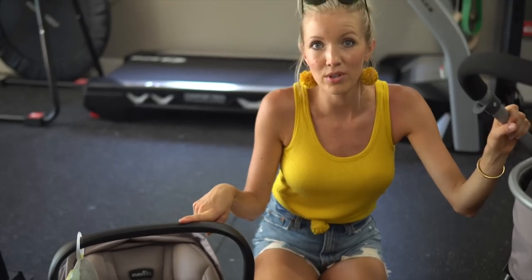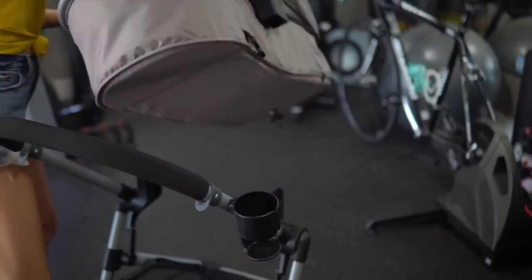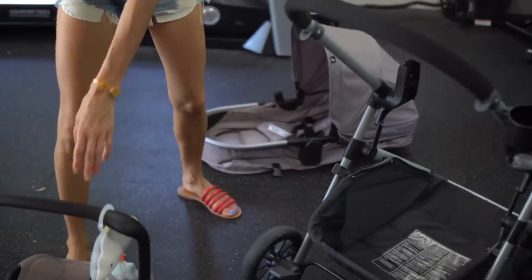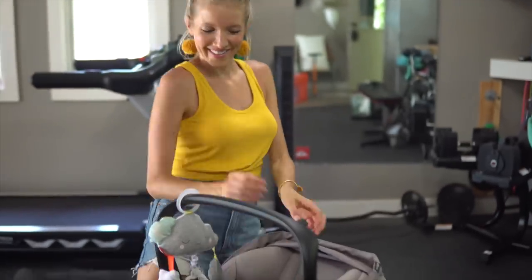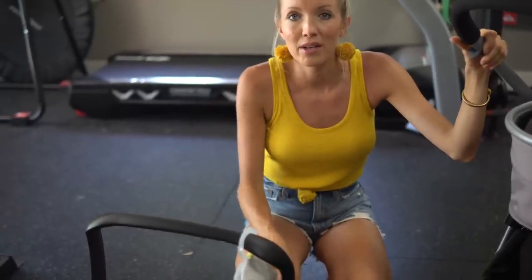Even though we don't use the Evenflow stroller as much, we still do love this car seat — it's also linked on our Amazon store. One nice thing is if you do want your baby facing you, the car seat pops into this. You can literally just grab the car seat out of your car and pop it into the stroller to make it really quick and simple. But honestly, we prefer just unbuckling Max and bringing the Urban Glide with us.